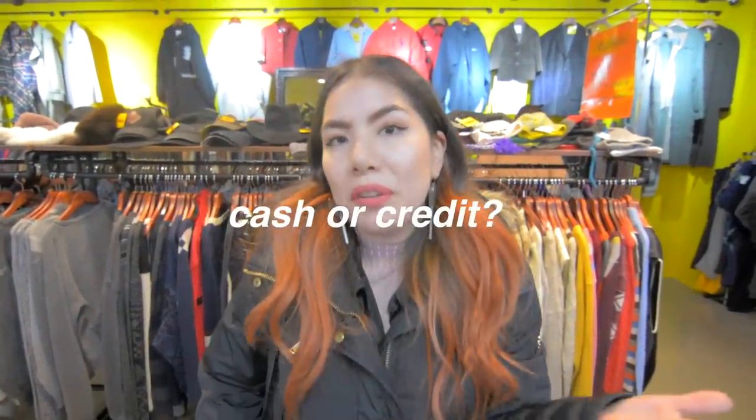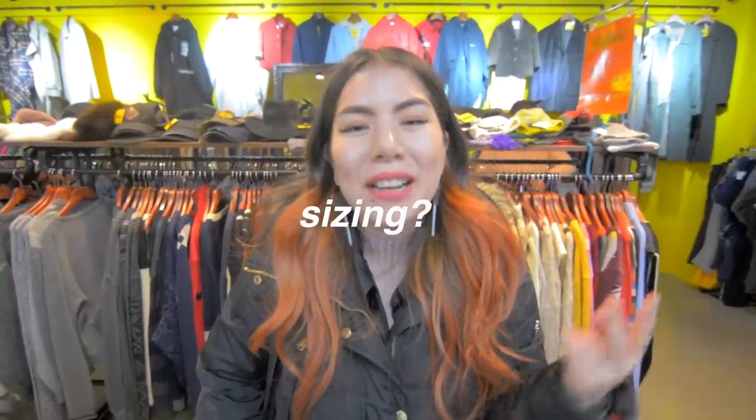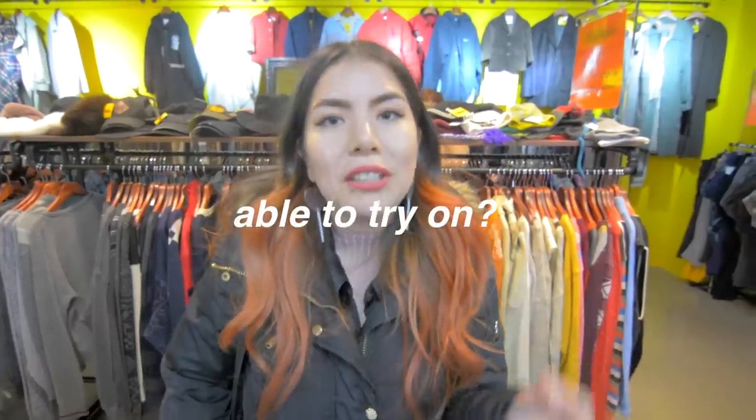In terms of cash and credit, both are fine. Is bargaining allowed? Totally not, because this is a regular store. Sizes — because there are thrifted items, there's a bunch of different sizes, so you're pretty much okay. Can you try things on? Yes, you can — which is really great because in Korea that's not something you can easily find.